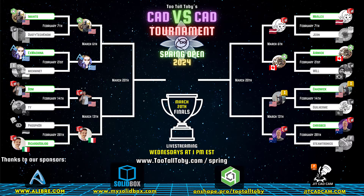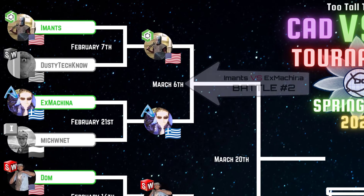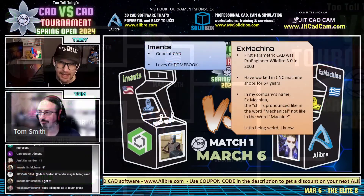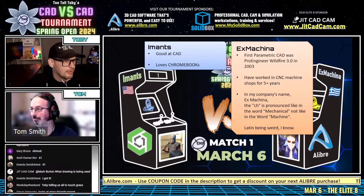Congratulations to 41, and with that let's learn a little bit more about our runners. Imanz is good at CAD and also loves Chromebooks. We've got a few more fun facts here about Ex Machina, so Tom I'm going to let you take over here while I get our next match ready for drawing number 41.